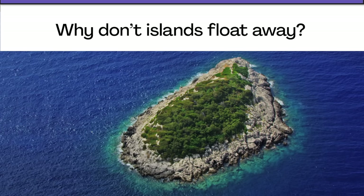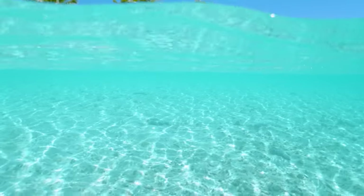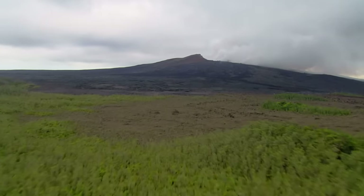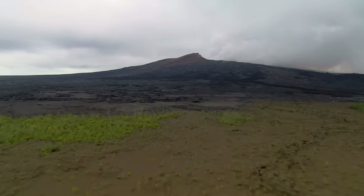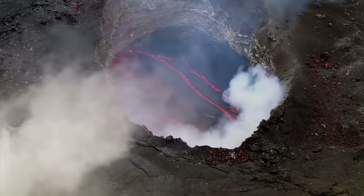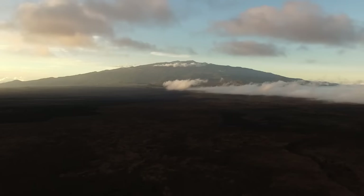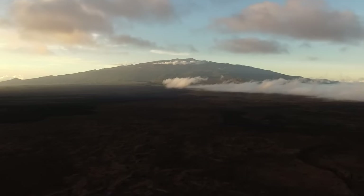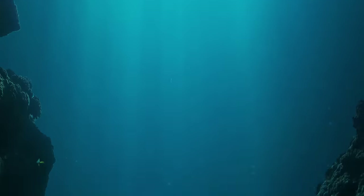Okay, you ready? To answer this question, it helps to know how islands work. This is the largest volcano in the world. It's called Mauna Loa, and it's on the island of Hawaii. You can actually see lava erupting here, or pahoihoi, as it's called in Hawaiian. The thing is, you couldn't always see Mauna Loa like you can today. That's because it used to be way down at the bottom of the ocean.